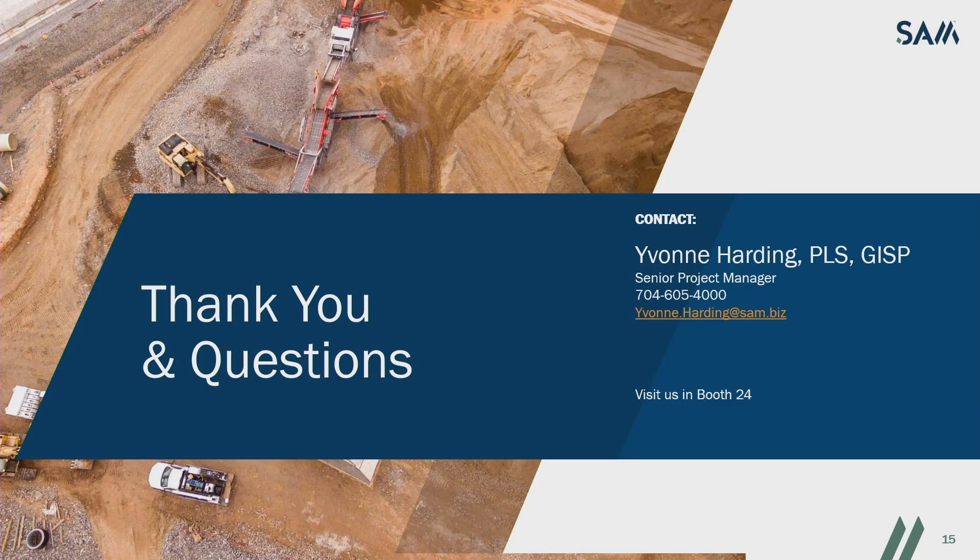And with that, I believe I'm finished. Are there any questions? Well, if you have questions I can't answer here, please stop by booth 24. Myself and Tripp Corbin are there and we'd be glad to answer any questions.